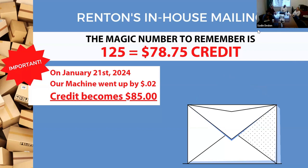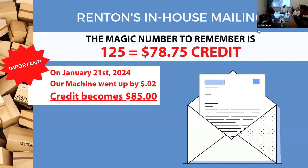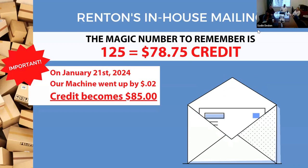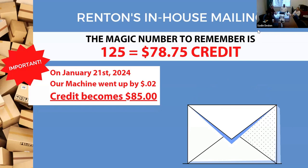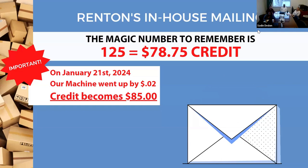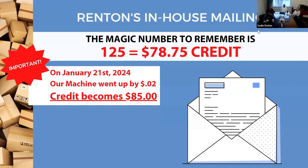The first and most important item is mailing. We have a postage machine in the office, and every broker gets essentially 125 free postage stamps a month. You can't just go to the post office — you're charged by weight — so we give you a dollar credit equivalent to what 125 forever stamps cost in today's market. Right now that's $78.75 on your account. You lose it if you don't use it — it doesn't roll over. Starting this Sunday, postage is going up, so instead of $78 you'll get $85.